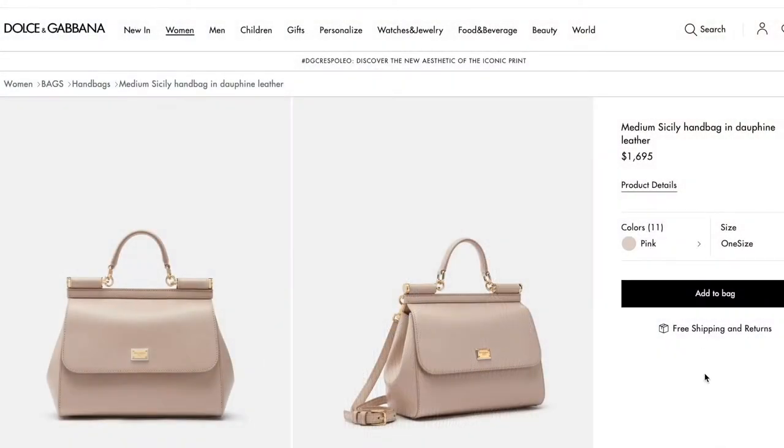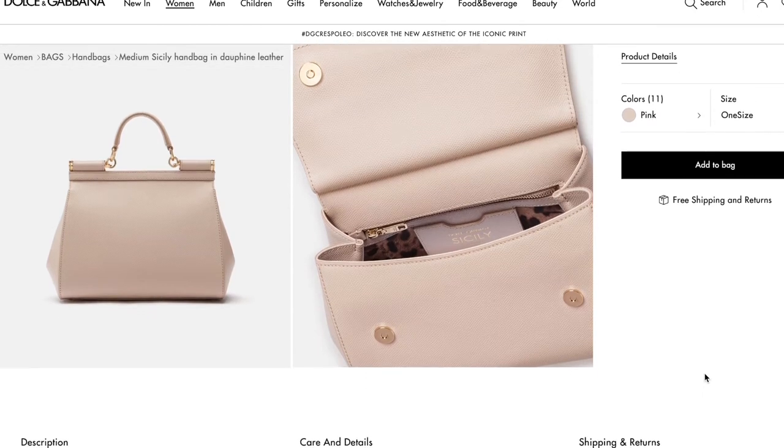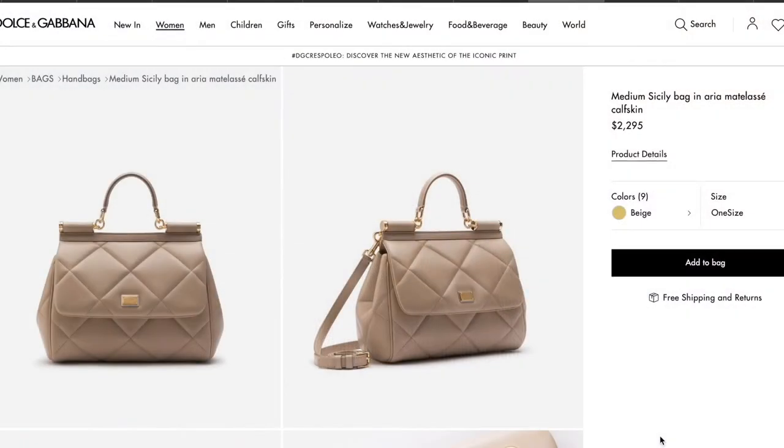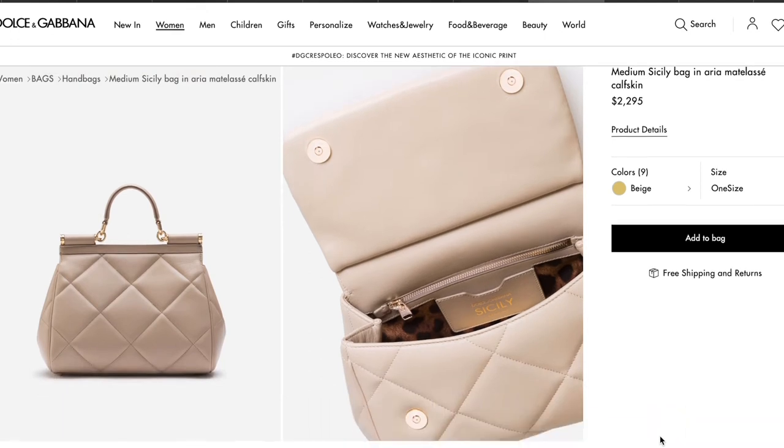Item number one is the Sicily bag from Dolce & Gabbana. Ever since I saw this bag I really just fell in love with it and every day I look at it I think it gets more and more beautiful. It's such an elegant, timeless piece and I think you can wear it with every outfit. I really like the size — it doesn't fit my laptop unfortunately, but other than that it's perfect. I would probably go for a beige color, and they also have a quilted version which I think is absolutely gorgeous — almost a piece of art. I can't really decide between the quilted one and the normal leather one, they're both really gorgeous bags.